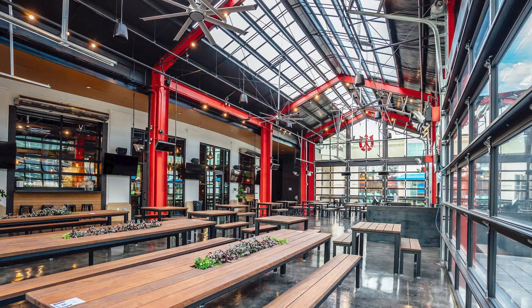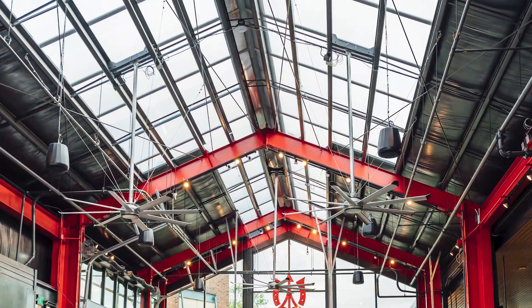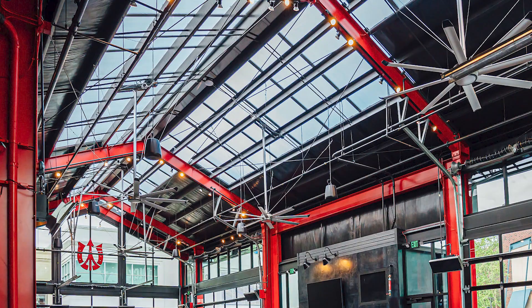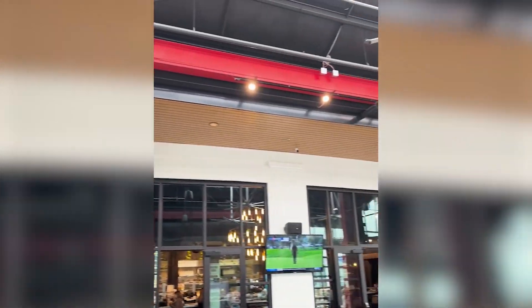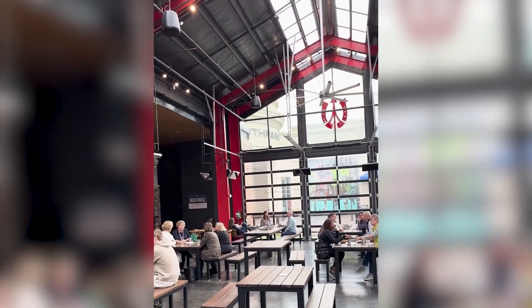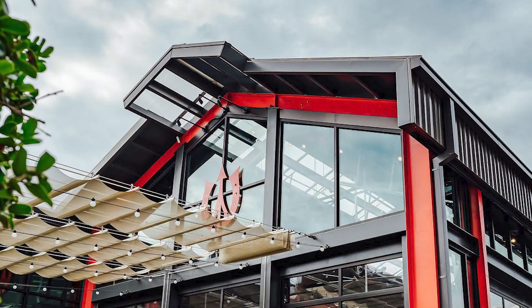First thing you'll notice is that all the walls are glass. It's got big overhead doors. If you look up, about a third of the roof is polycarbonate skylight panels. We got a portal frame back here, we got portal frames in here, and some special panels.